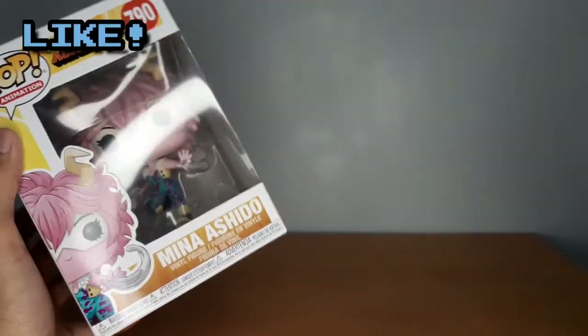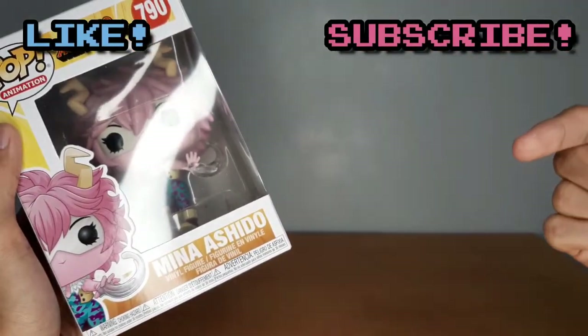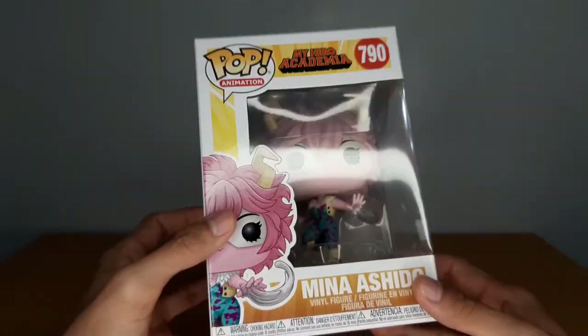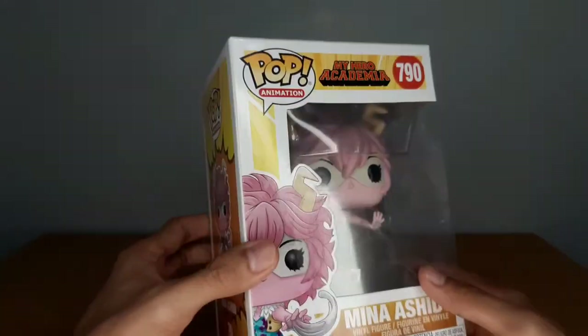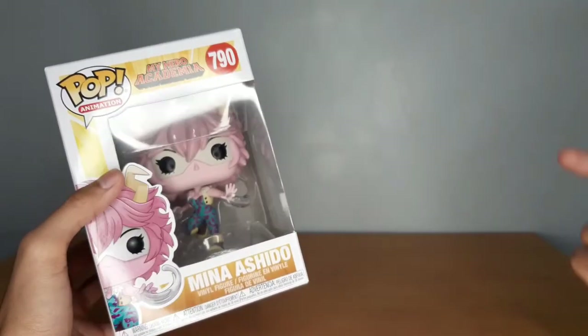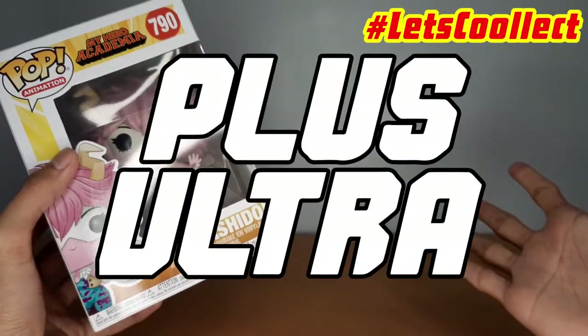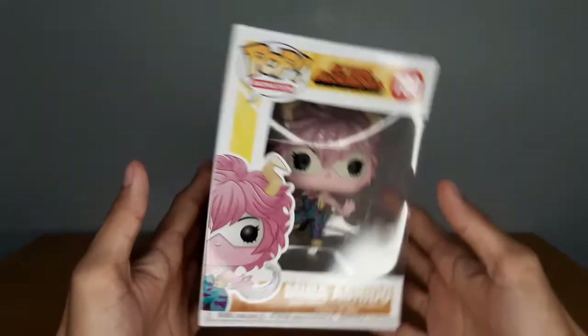That would be it guys. Hit that like button and smash that subscribe button, and don't forget to turn on the notification bell so you will always be notified every time I make an upload. This has been The Collector, and this has been Mina Ashido. Thanks for watching — let's collect plus ultra, and I'll see you in the next video.